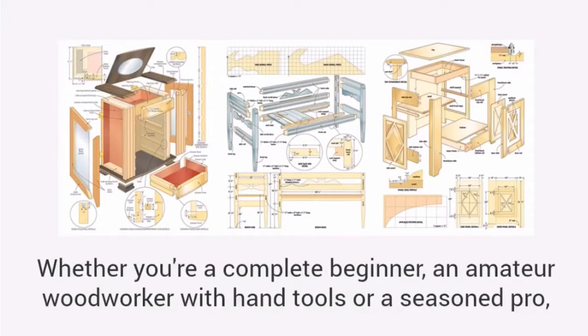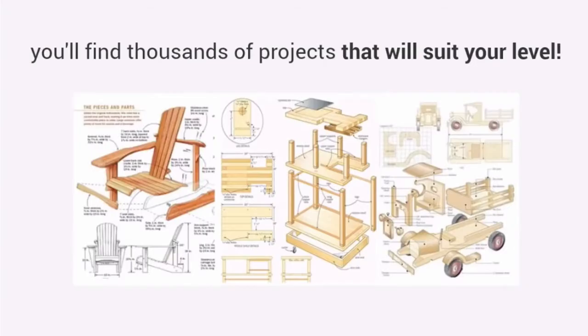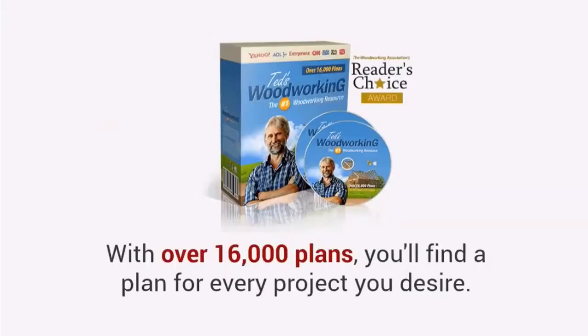Whether you're a complete beginner, an amateur woodworker with hand tools, or a seasoned pro, you'll find thousands of projects that will suit your level. With over 16,000 plans, you'll find a plan for every project you desire.